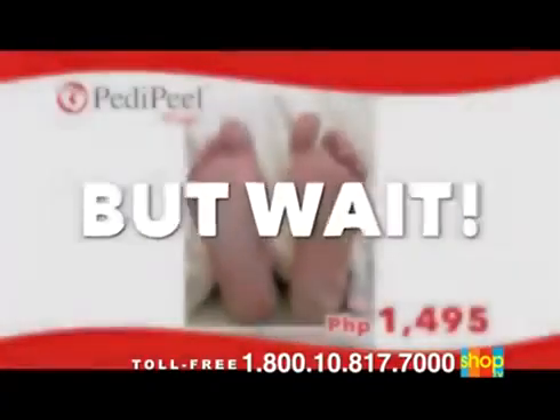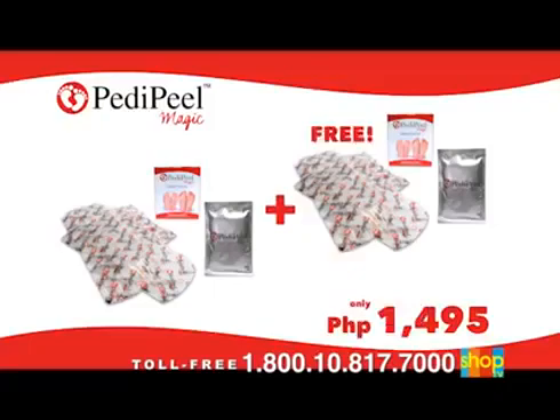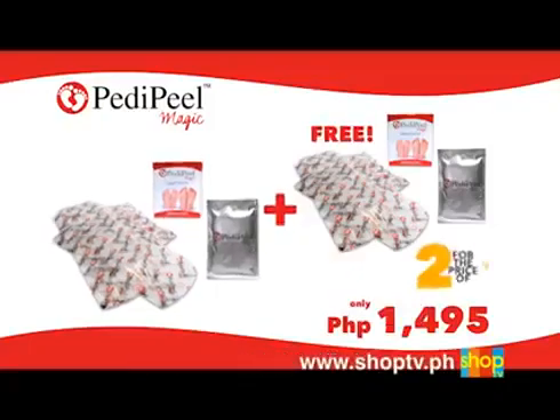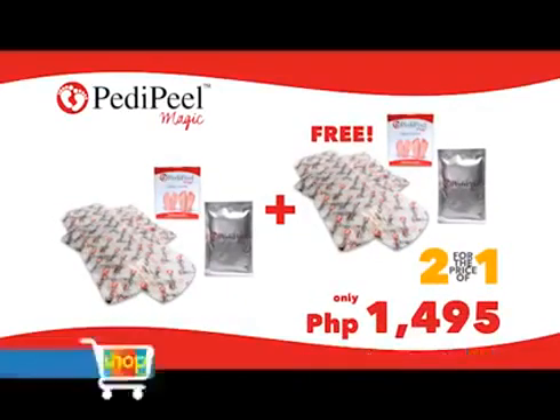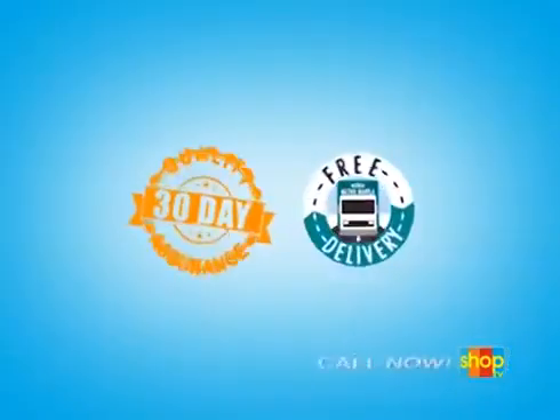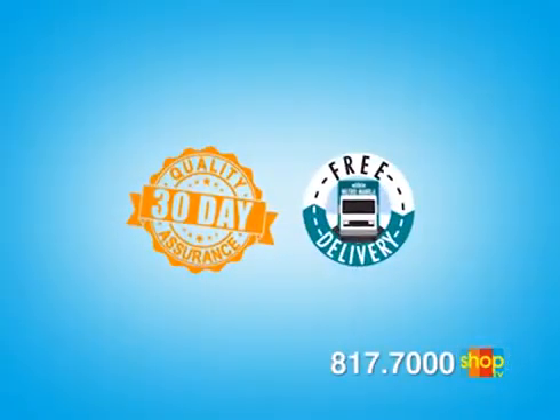But wait! If you call now, you will get one more Petty Peel for free. You heard that right — two Petty Peels for the price of one. That's two Petty Peels for only 1,495 pesos. It also comes with Shop TV's 30-day quality assurance and free delivery within Metro Manila.